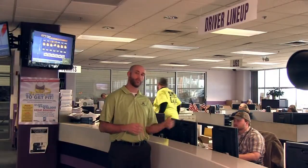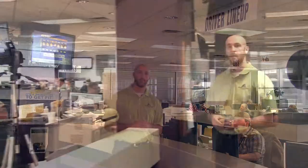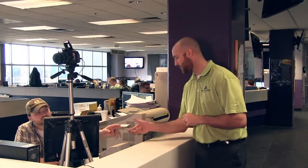Here we are at driver's lineup. We're going to give Coy our truck number, and he's going to make us a fuel card. Now that you've given them your truck number, they're going to give you a fuel card as well as take your picture and give you a vendor pass to get you in and out of the terminals in Salt Lake City, Pittston, Pennsylvania, Springfield, Missouri, or Denver, Colorado. Thanks, sir.